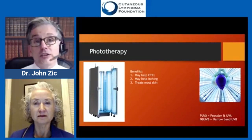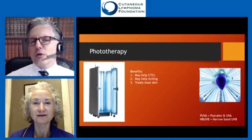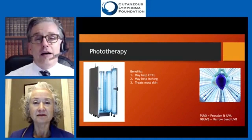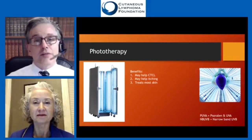I really want to discourage you from going to your local tanning bed to see if it can help your itch. It's really important that the care of your itch and your cutaneous T-cell lymphoma is managed by healthcare providers — nurses, doctors, and nurse practitioners who have experience in managing your disease.